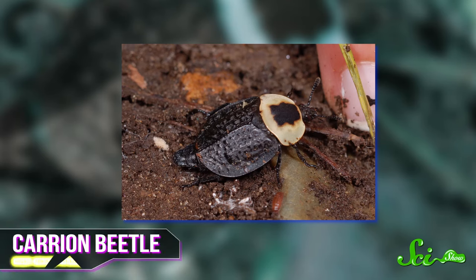Once the corpse is too dry for even maggots, all the flies clear out. Then beetles often roll in, and some species like hide and carrion beetles have robust mouthparts that can work on the remaining dried flesh and ligaments. Mites and moth larvae round out the final cleaning crew, consuming the remaining hair and leaving only a skeleton.